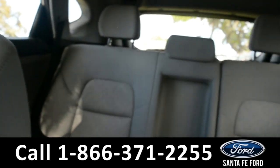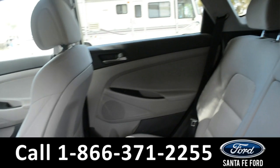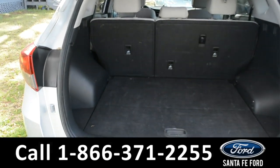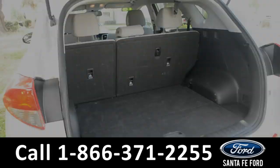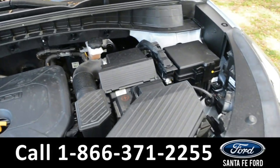Now, let's take a look at the back. Here's a closer look at the back row. And here's a closer look at the cargo area. Under the hood is a 2-liter I-4 engine.